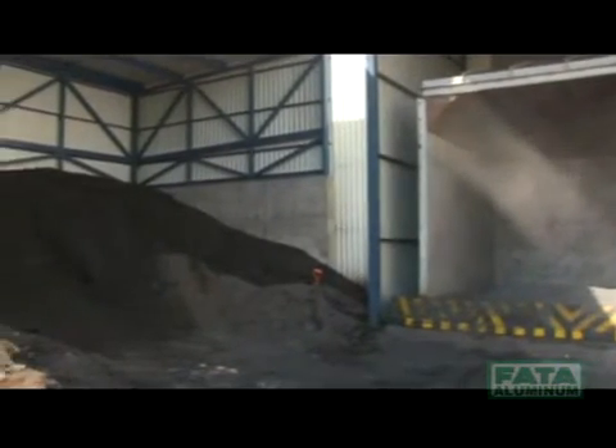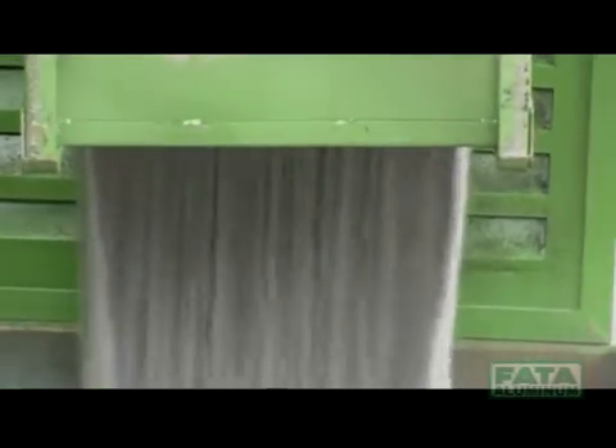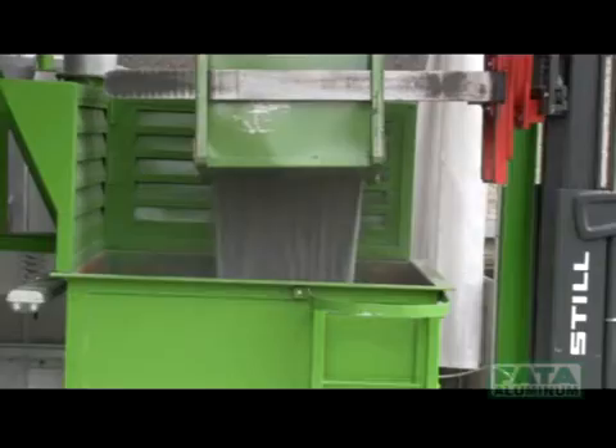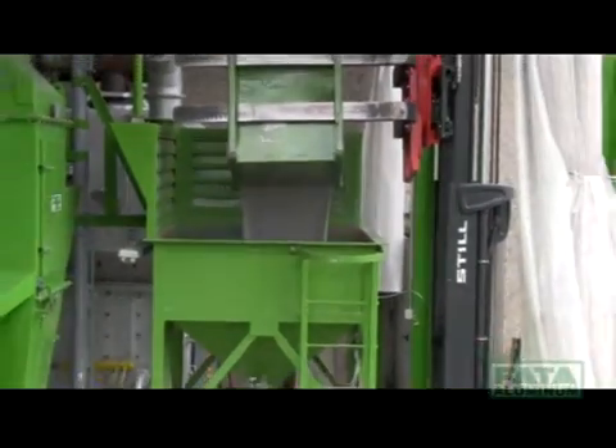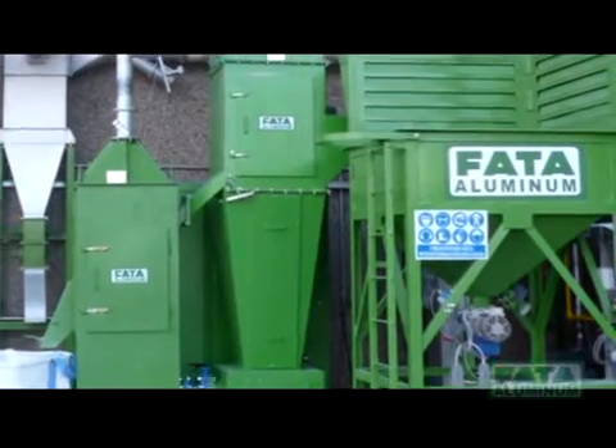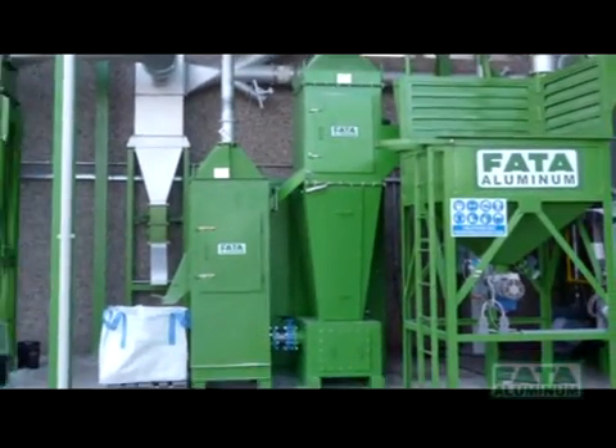The system can be loaded with loose green sand by the aid of a hopper. The sand that is loaded inside the main body of the scrubber is cleaned by the aid of the attrition generated between the grains.